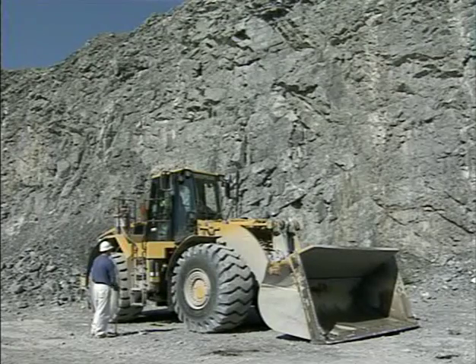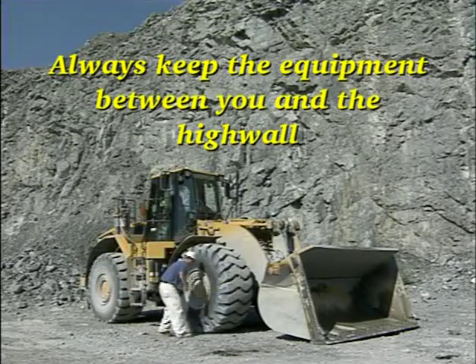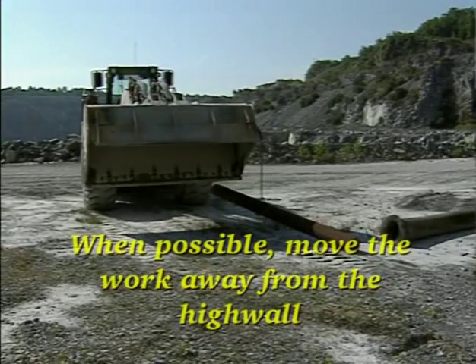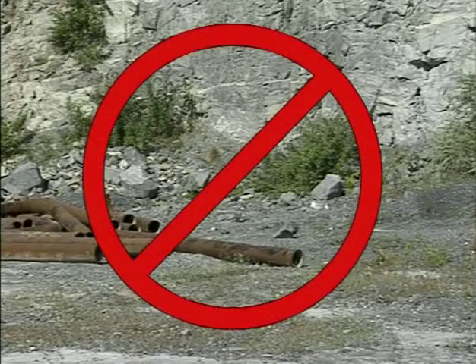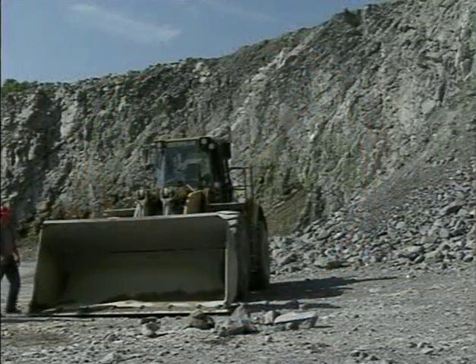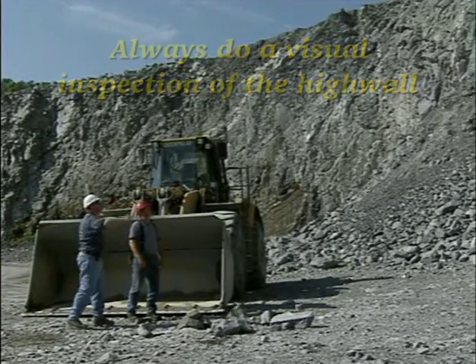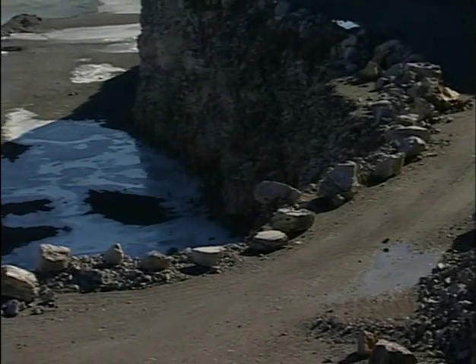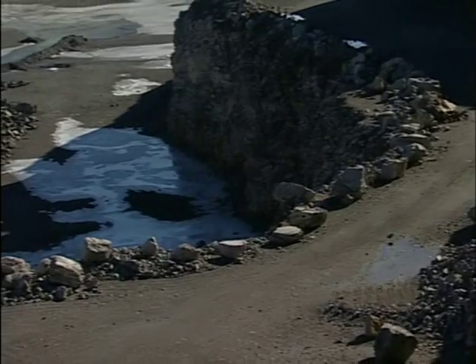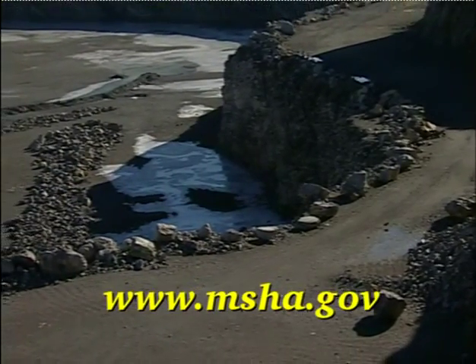Remember, to protect yourself when working beside high walls: always keep the equipment between you and the high wall. When possible, move the work away from the high wall, and do not use the base of the high wall as an area for storing supplies or parking equipment. Always do a visual inspection of the high wall, looking for loose, cracked, or unstable materials. For more information about high wall safety, visit our website at www.msha.gov.